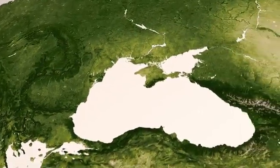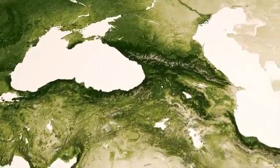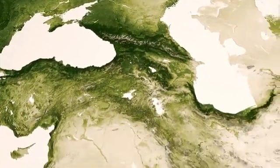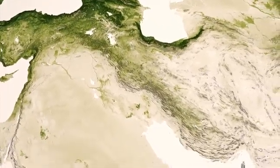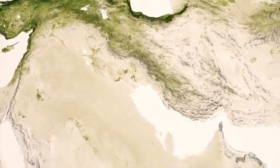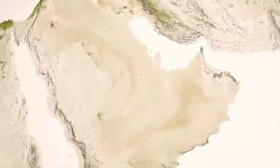These climate transitions are especially clear along the southern edges of the Black and Caspian Seas, as lush mountain regions in Turkey and Iran give way to the plains of the Middle East. Amid vast deserts, we can see the signature of the Tigris and Euphrates Rivers in Iraq, creating a well-known historical breadbasket in the region.